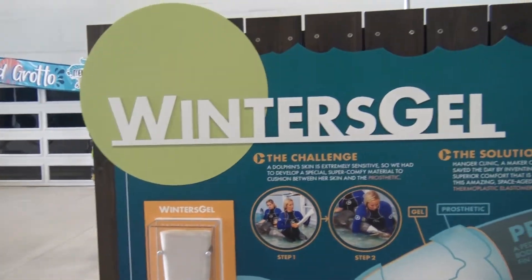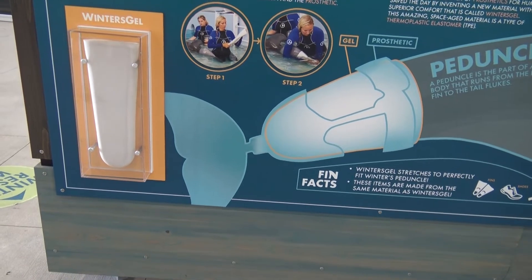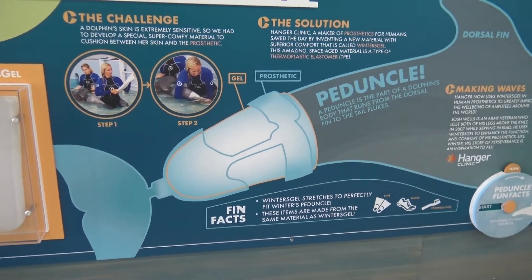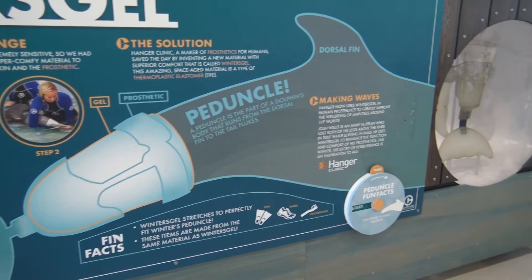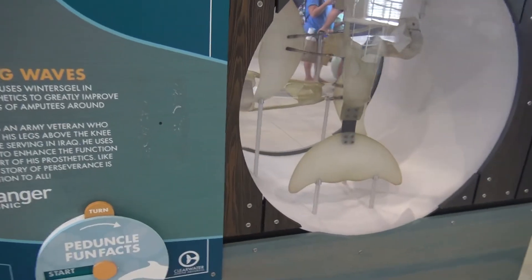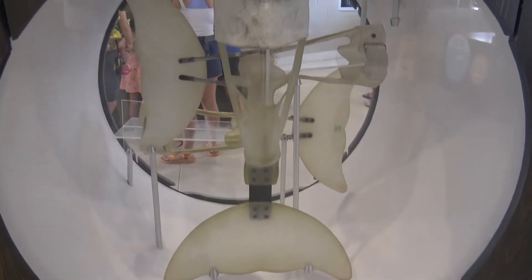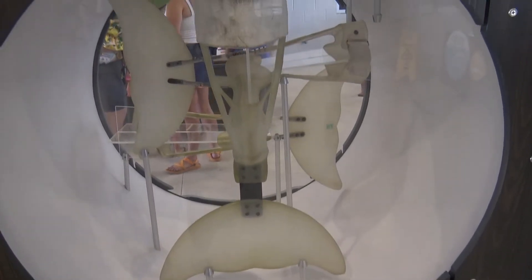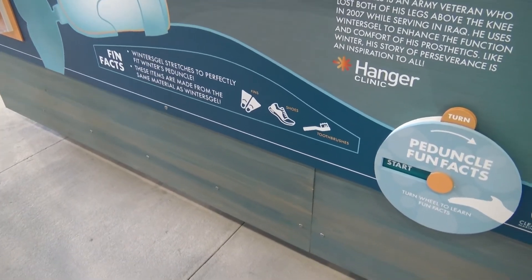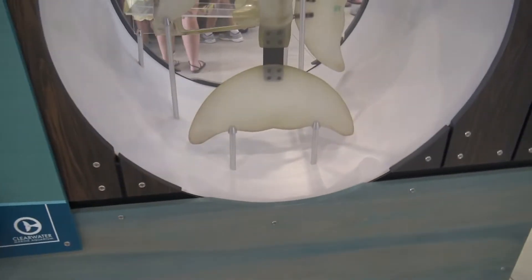They're teaching us about Winter Gel. To make the prosthetic for Winter's tail, they needed to develop a new material because dolphin skin is so sensitive they had to make sure it would be comfortable. A company that makes human prosthetics, called the Hanger Clinic, helped invent this new material called Winter Gel — a thermoplastic elastomer. They also used a similar material to make fins, shoes, and toothbrushes.